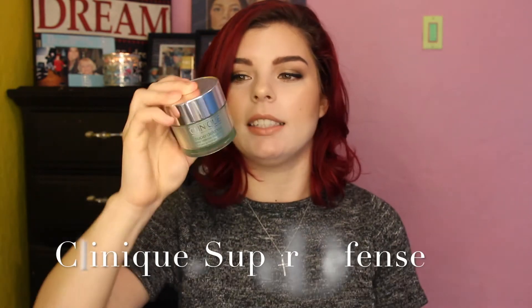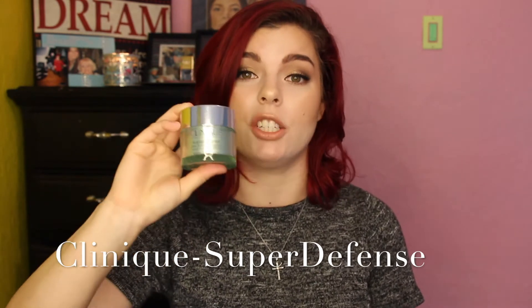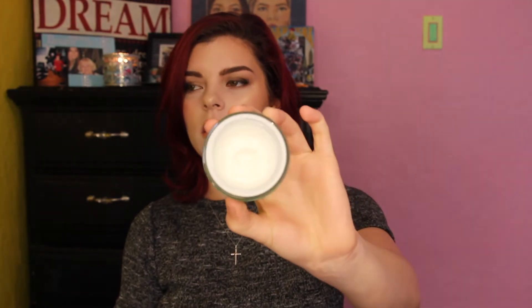My new favorite is the Super Defense by Clinique. This stuff is like — ooh, let me tell you. First of all, it protects your skin, it has 20 SPF in it. It's kind of like a very thick consistency — very thick to the point where you only need a little bit. But I like it because what I do is I mix it with my foundation.